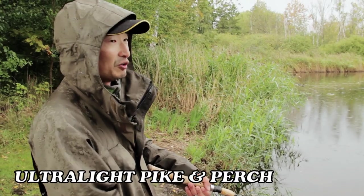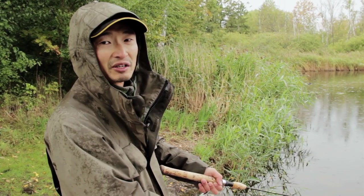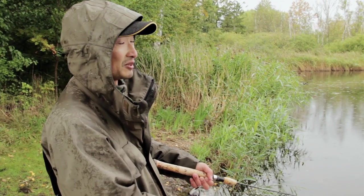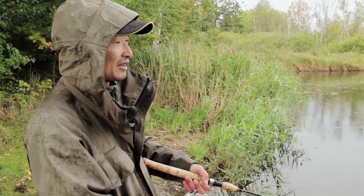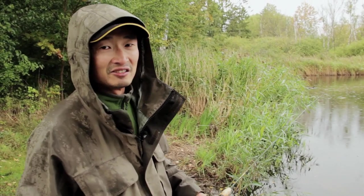Hey everyone, so as many of you already know, besides fishing in British Columbia, Canada, I spend quite a bit of time fishing in Denmark as well, just because my in-laws live over here, and we do spend several times every year in this country.